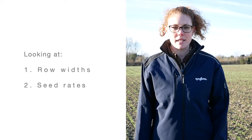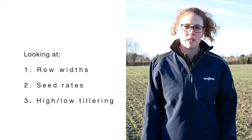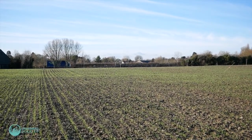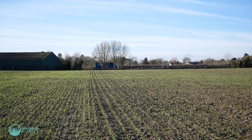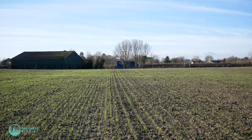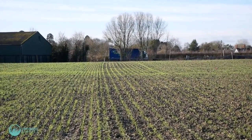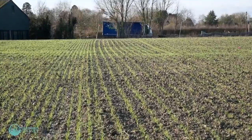Here we're looking at different row widths, different seed rates, and a high tillering and a low tillering capacity variety, to see whether row width and tillering capacity affect our ability to control grass weeds. The trial has established nicely and we can see some black grass emerging, along with a few wild oats, so we can look at how the crop impacts that black grass throughout the season.